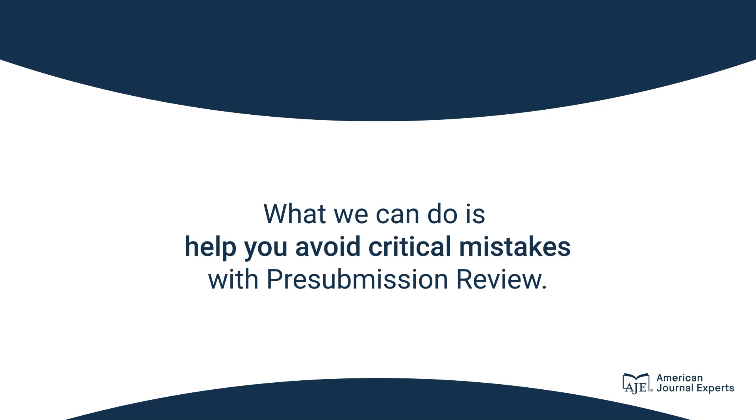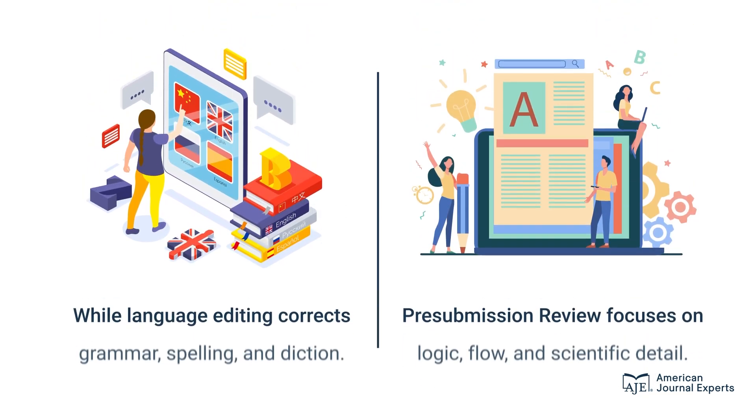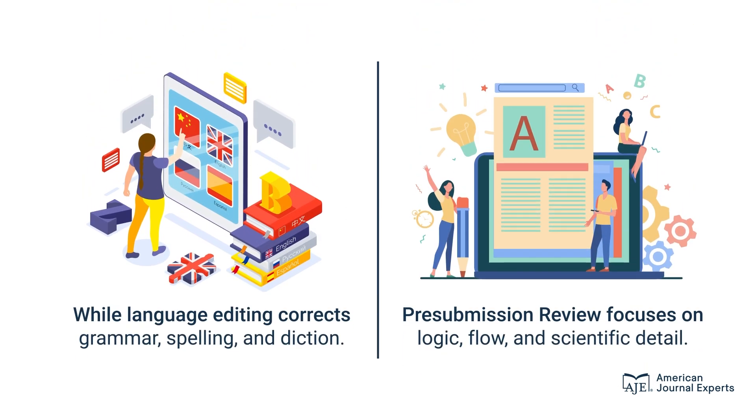It's crucial to note the difference between pre-submission review and English editing. While language editing corrects grammar, spelling, and diction, pre-submission review focuses on logic, flow, and scientific detail.